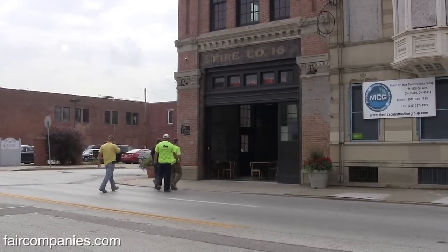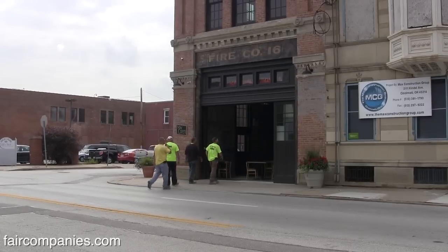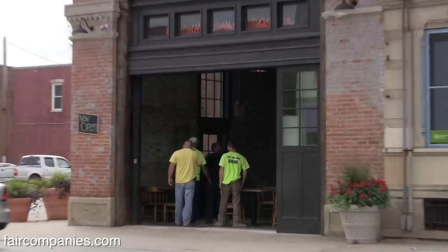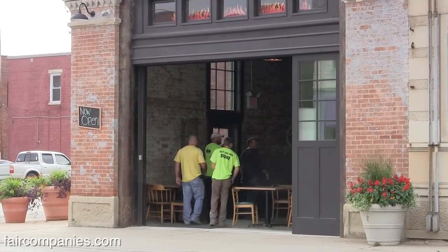I want people to come to the pizza restaurant here in six to eight months when those buildings are being completed under construction and say, wow, there is an impact — there are things happening here in Walnut Hills. So that was the whole idea: reaching that critical mass.